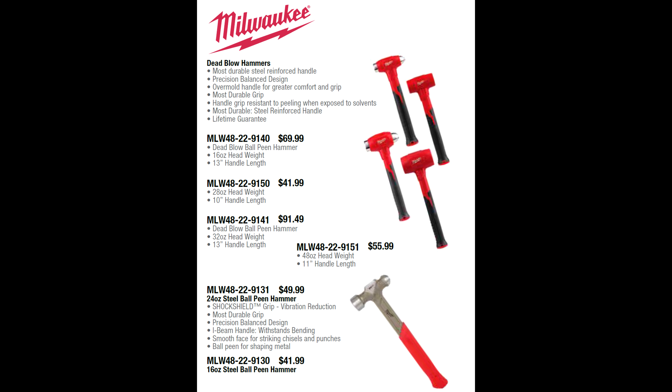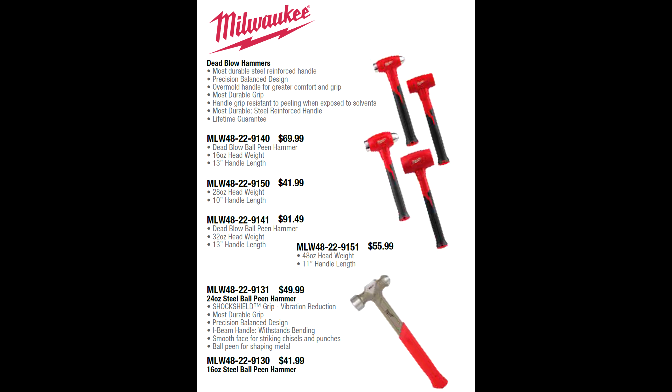A lot of people have noticed that these Milwaukee hammers look just like the Snap-on hammers. They might be — I don't know who makes Snap-on's hammers or Milwaukee's, and for all I know they come out of the same factory. But these Milwaukee dead blow ball peen hammers, dead blow mallets, and steel ball peen hammers are a lot less money than the comparably-sized Snap-on ones. They have lifetime warranties, and if Milwaukee's warranty service is anything like the rest of their products, it'll be easy to deal with. I'm going to be getting some on the truck.